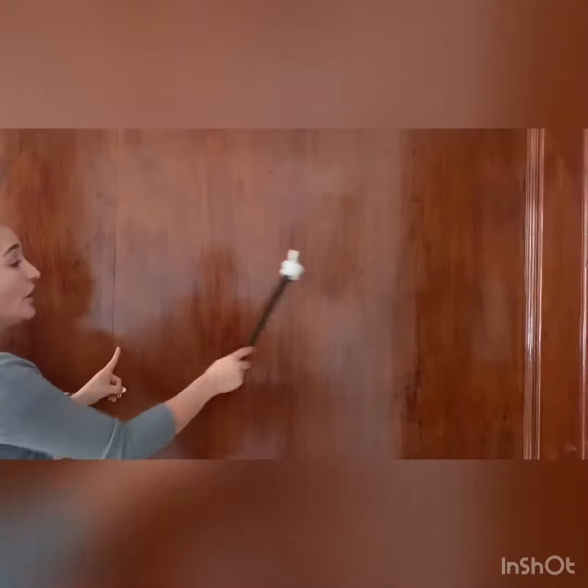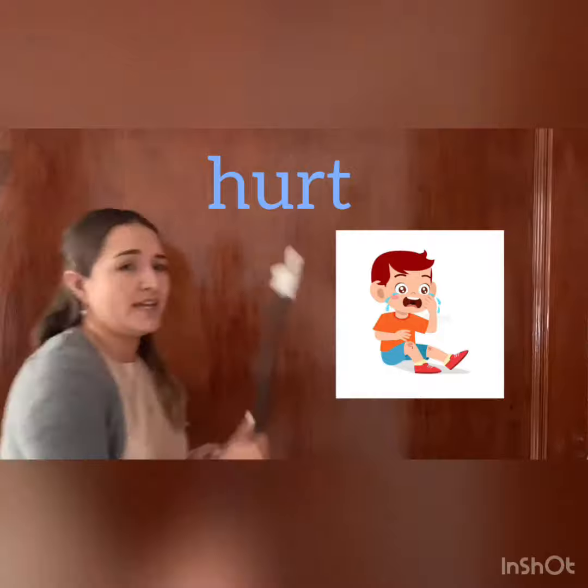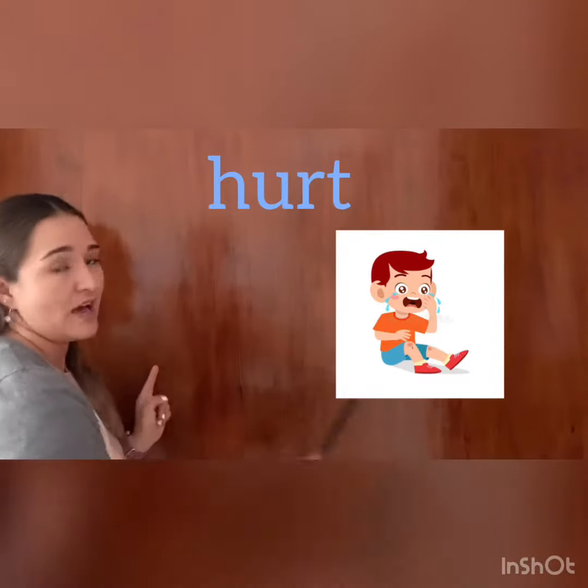For example, the first word is hurt. What is hurt? Hurt is when you're running and you fall down and you're ouch! You hurt your knee. That is hurt. And it's ouchy.